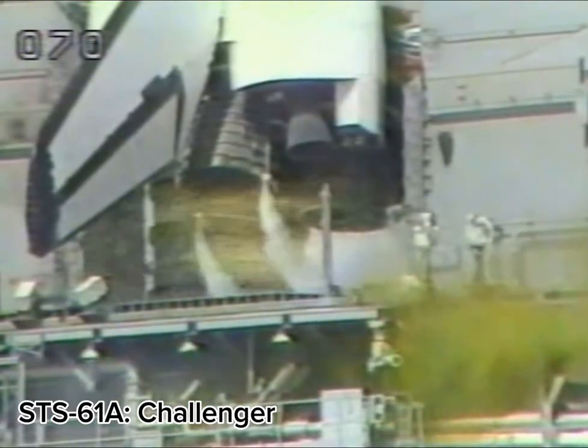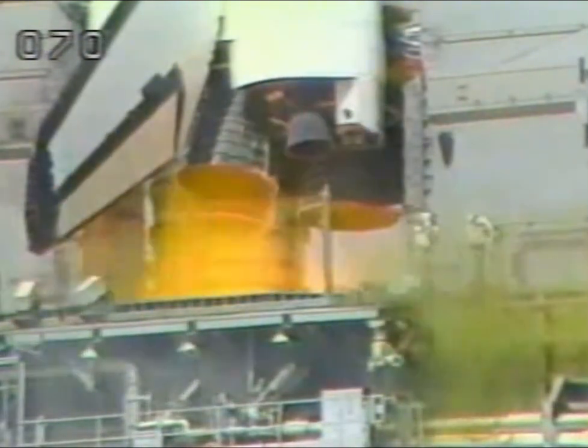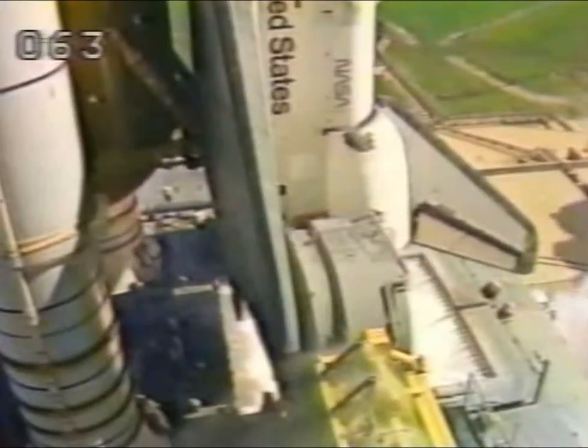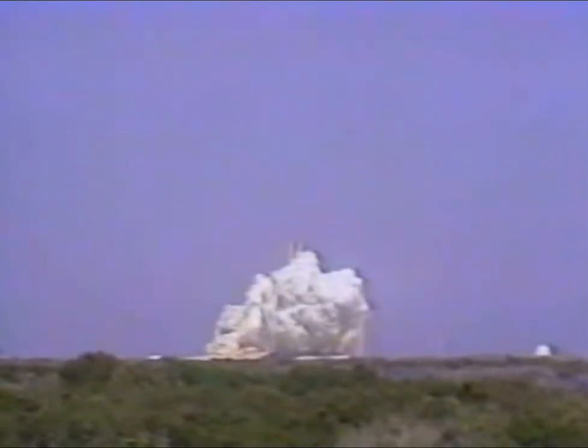T-minus 10, we're go for main engine start, 5, 4, 3, 2, 1, we have ignition and liftoff, liftoff of Challenger in the Space Lab V-1 mission, and the shuttle has cleared the tower.